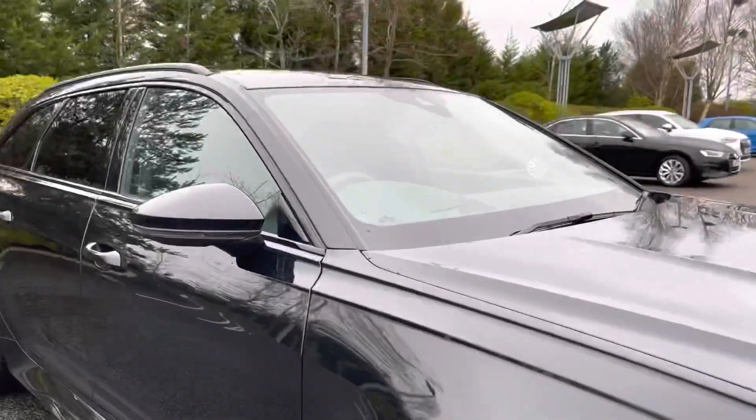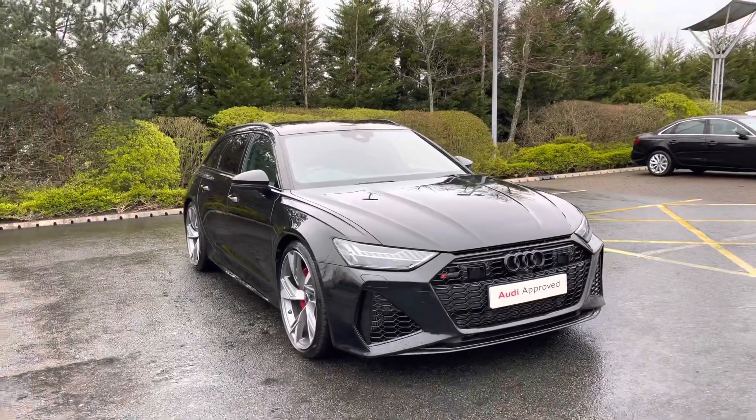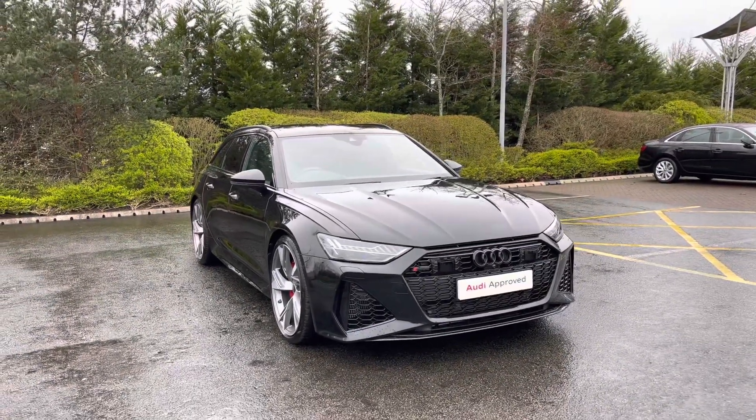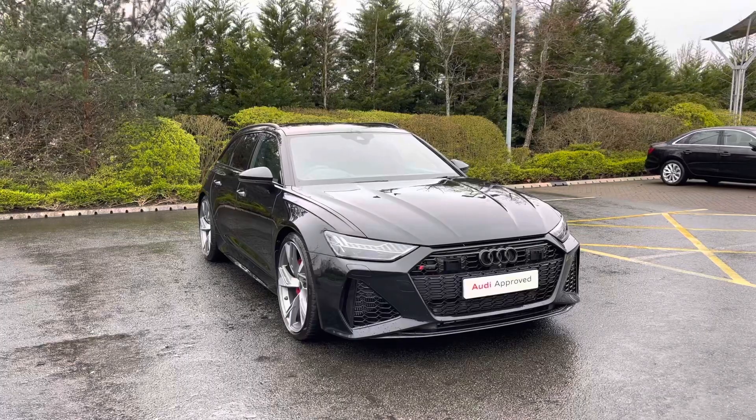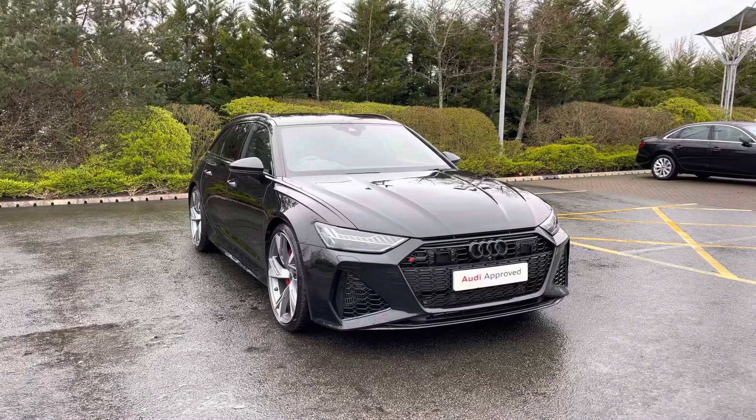So thank you for coming on a 360 tour of this approved used Audi RS6 Avant. If you would like any more information, please do give our team a call. And if you stick around in this video, we are going to go on a more in-depth tutorial around the vehicle's interior to highlight some of its interior and tech features.